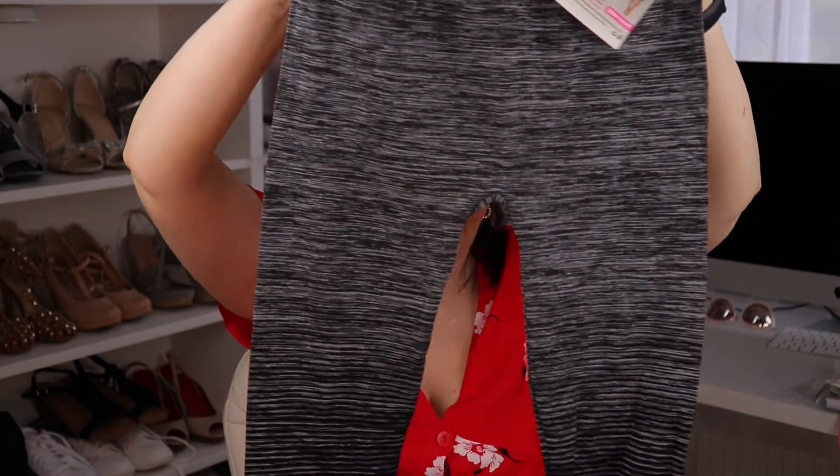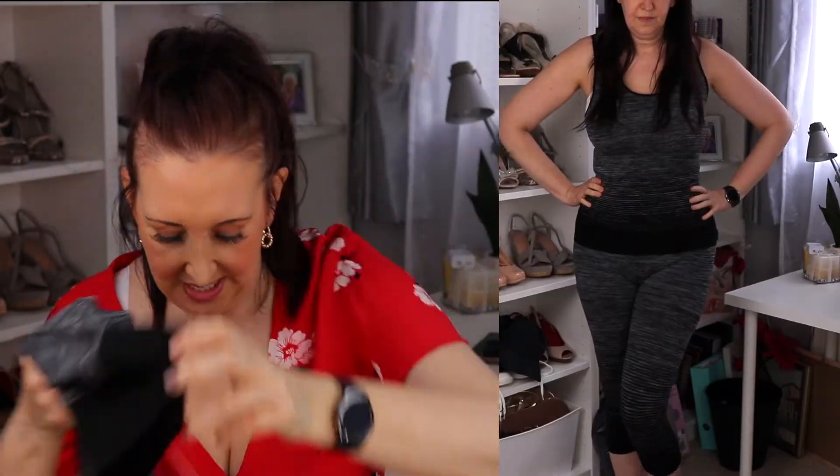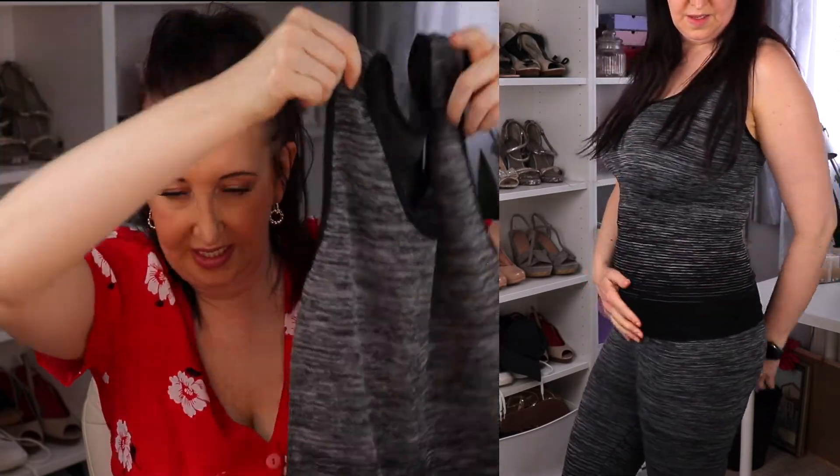Next I picked up the same activewear again but in black and grey. Same as before — it's sized 8 to 14 but says one size fits all. That's the leggings and crop pants, and then the top again similar to the pink one. They'll come in handy for loads of workouts. I do like black and grey so yeah, they'll go down quite well.